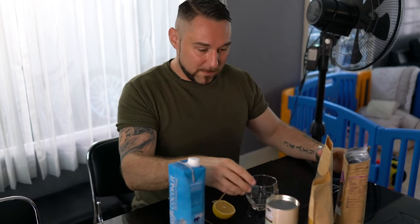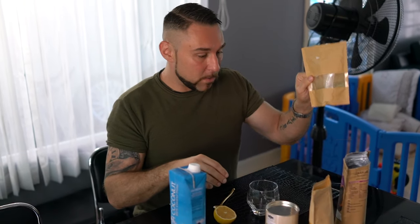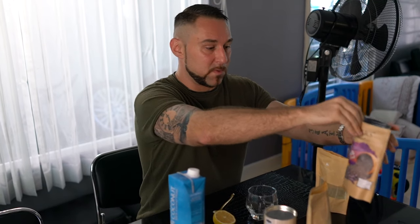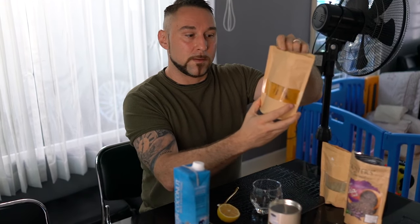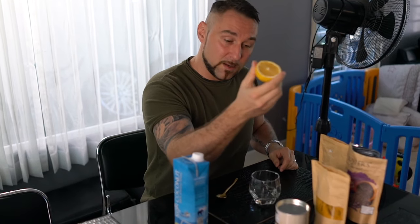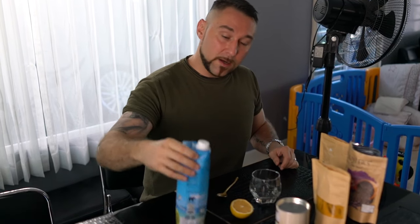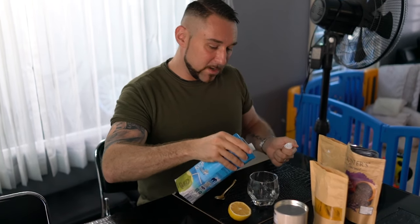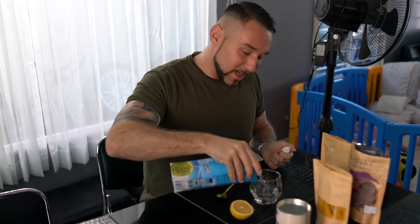Right here we have wheatgrass powder, we have chaya seeds which help with absorbing, this is turmeric powder, and then we have spirulina — they're all superfoods. And then we put some lemon and coconut water in it. It's kind of like a shot, like a cocktail.